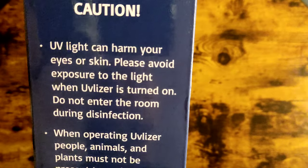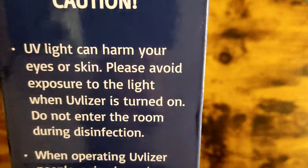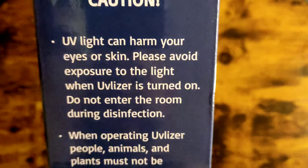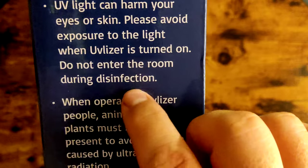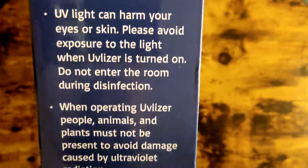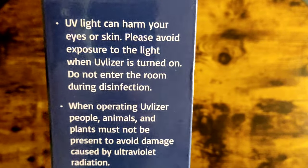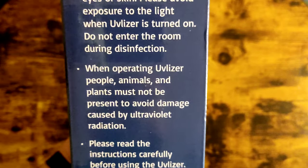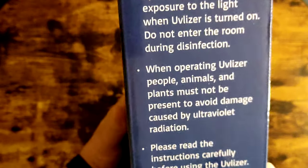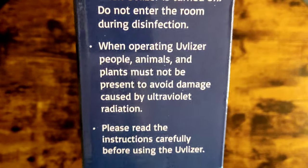Check out this caution, guys — this can basically harm your eyes or skin. So once you turn this on, you gotta get out of the room. It starts beeping and you need to leave immediately. Do not enter the room during disinfection, and do not go back until it's done. My big advice: after it's done, open all the windows and get some fresh air in the room.